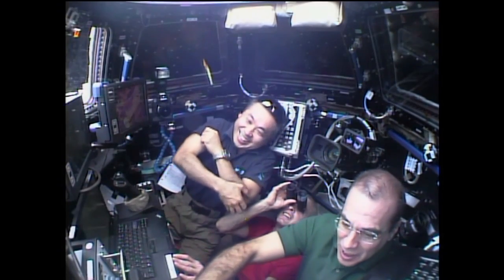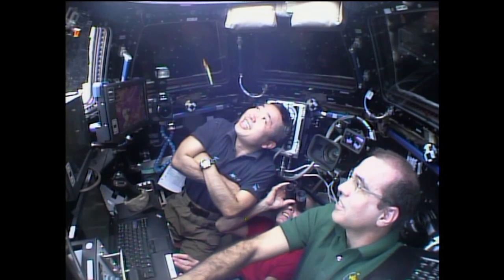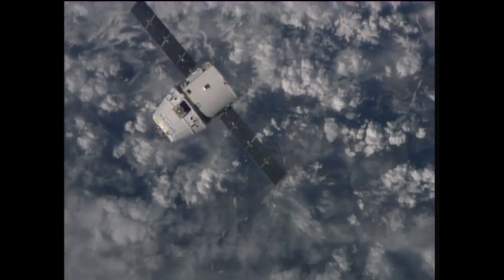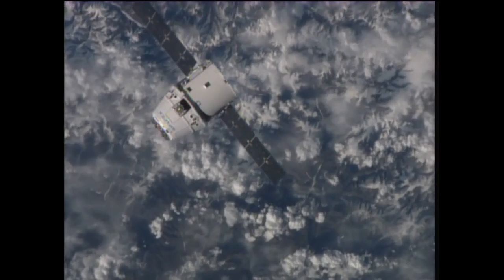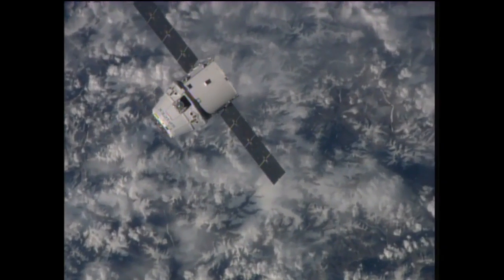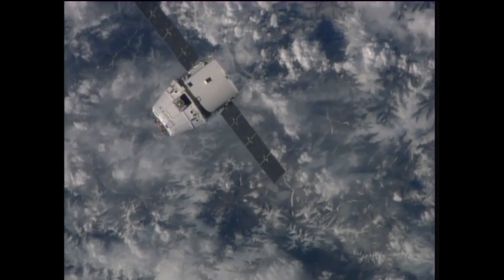The crew there inside the cupola of the space station is monitoring the Dragon's approach. Assuming everything does continue to go as planned, the Dragon will get the go-ahead to depart from that 100-foot or 30-meter circle at 5:39 a.m. Central Time.